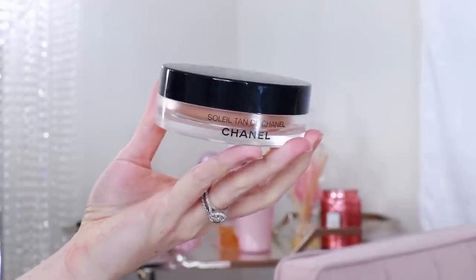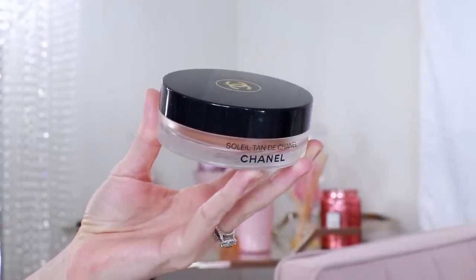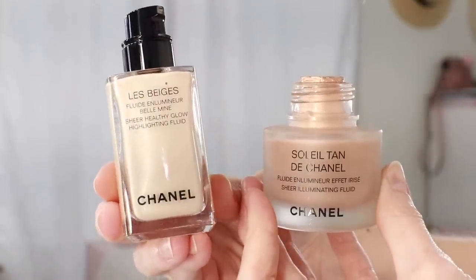Here I have the original Soleil Tan de Chanel, but this is now called the Bronzing Cream and it's part of the Le Beige line. It's the same universal bronze — same formula, same texture, everything identical to the old version. They're simply bringing it into the Le Beige family and now calling it what it really is: a bronzing cream. Some people did use it as a makeup base, especially with a tan, and you can still use it the same way. It's the same product. They simply repackaged it in a pump, which is so much better than the old bottle — with the old one you just had to pour and hope for the best.